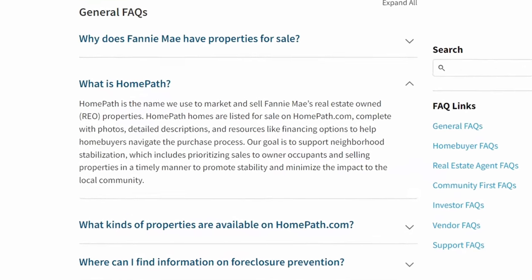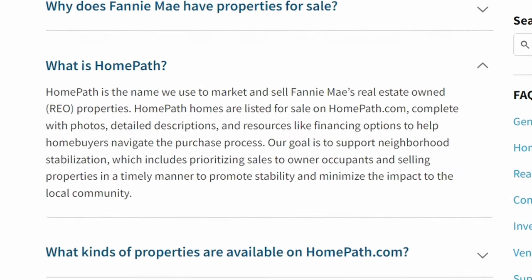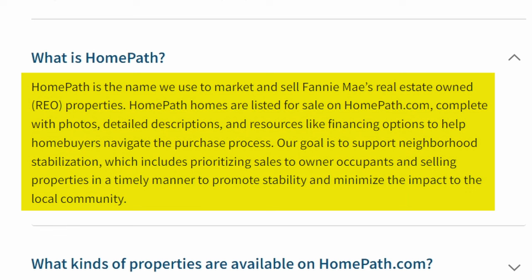For anyone not familiar with HomePath and Fannie Mae, let's define what HomePath is real quick. HomePath is a name used to market and sell Fannie Mae's real estate-owned REO properties. HomePath homes are listed for sale on HomePath.com, complete with photos, detailed descriptions, and resources like financing options to help homebuyers navigate the purchase process. The goal is to support neighborhood stabilization, including prioritizing sales to owner-occupants and selling properties in a timely manner to promote stability and minimize the impact to the local community.